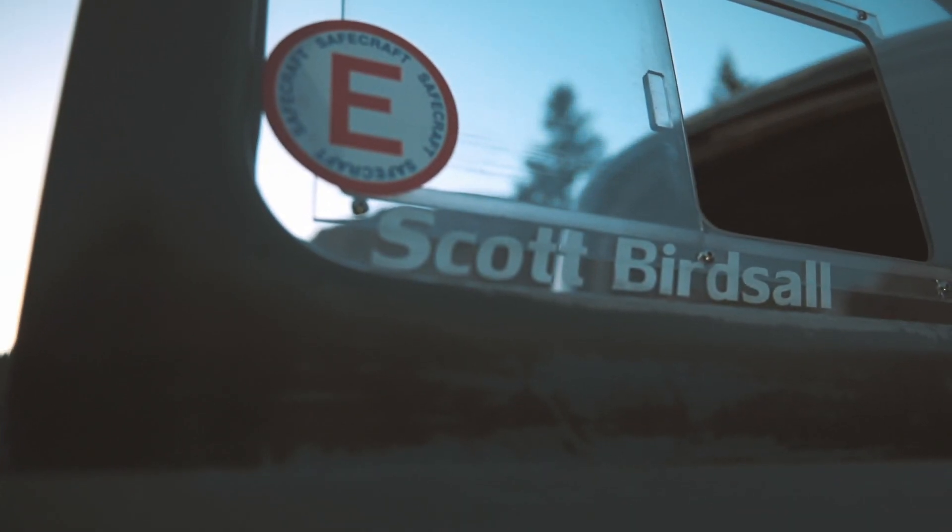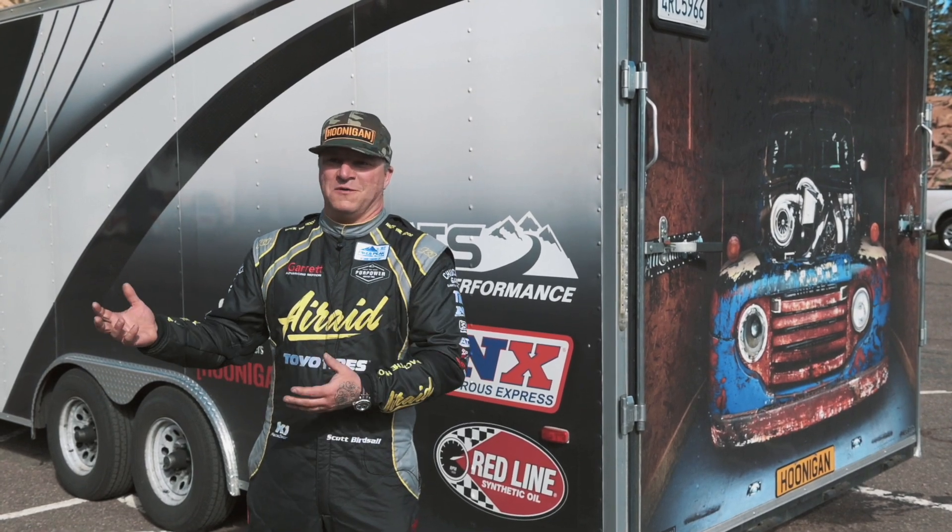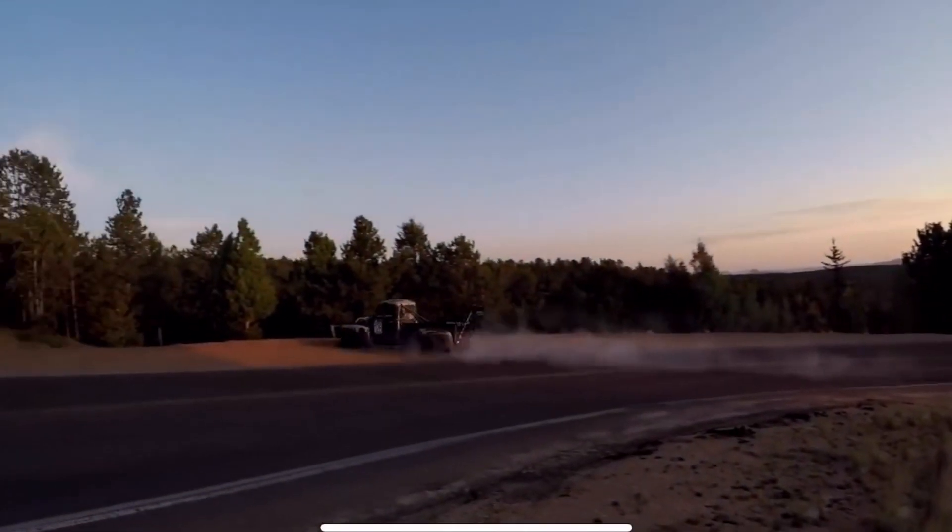I'm Scott Burtzall from Chuckles Garage and I'm here at the Pikes Peak International Hill Climb with Old Smoky F1. We ran this truck last year, learned a lot with it, blew up a motor, crashed it — all kinds of good stuff.